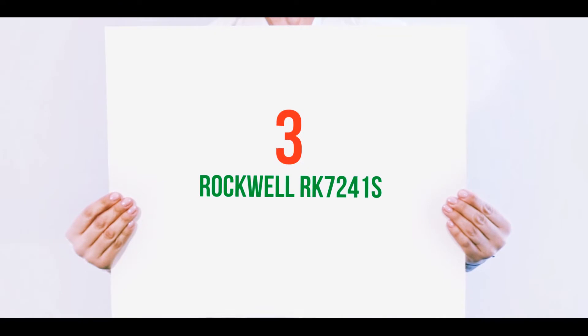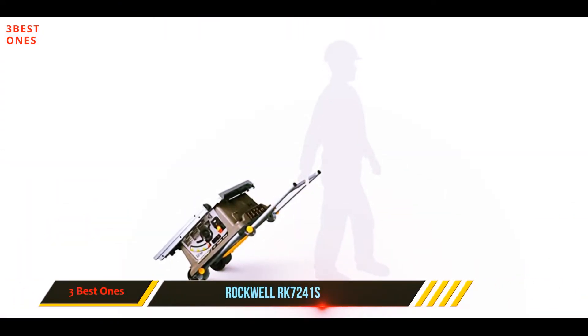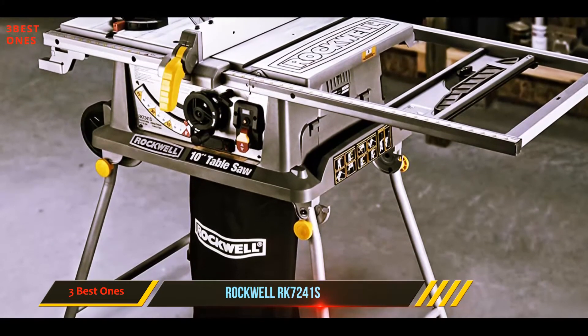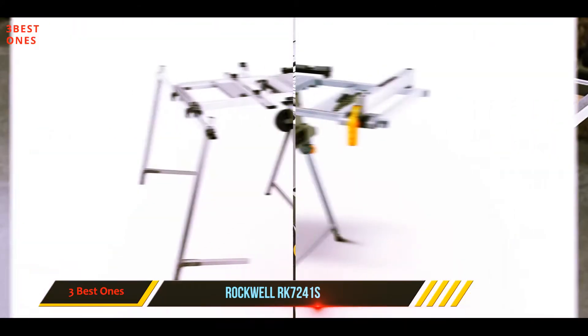Starting at number 3: the Rockwell RK7241S. You will not always get your job done within the workshop — there are moments where you will have to get out and work from a distant place. Therefore, you will require a table saw that is portable and reliable for such duties.